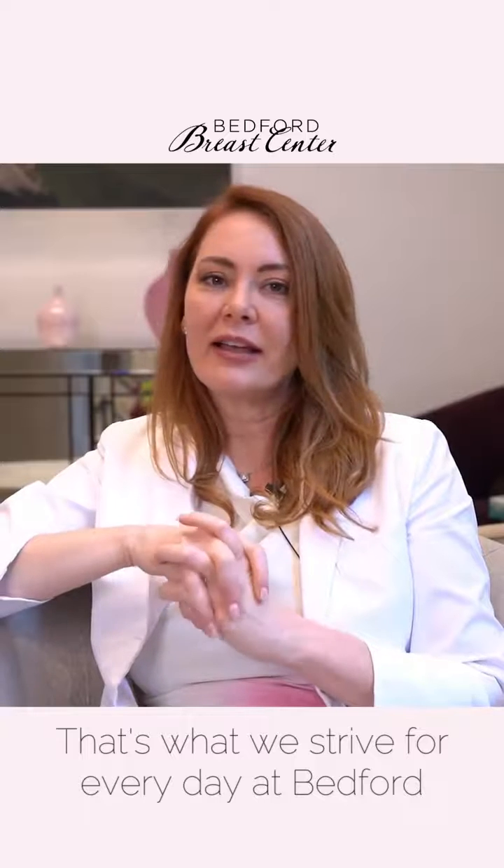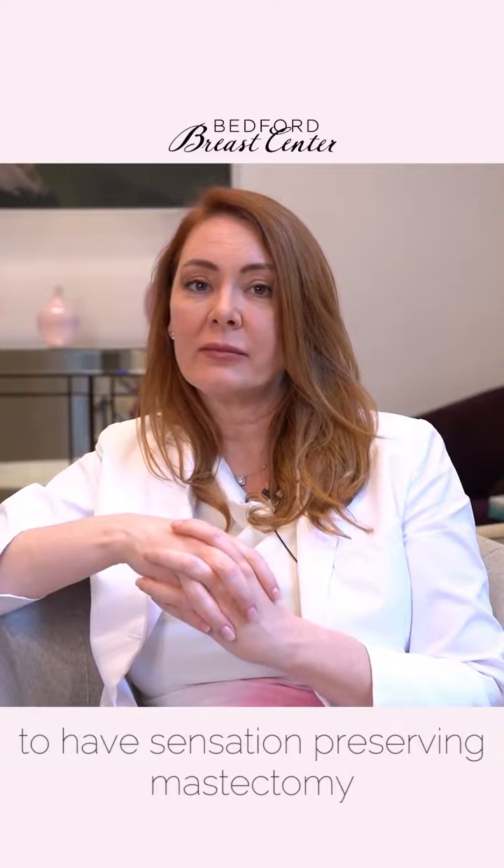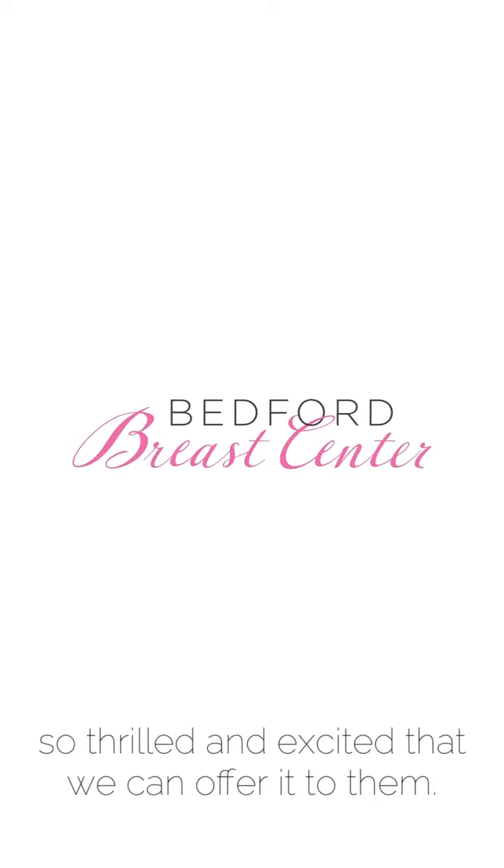That's what we strive for every day at Bedford Breast Center. Having this tool at our hands — the sensation-preserving mastectomy technique — is a huge gift for patients, and I'm so thrilled and excited that we can offer it to them.